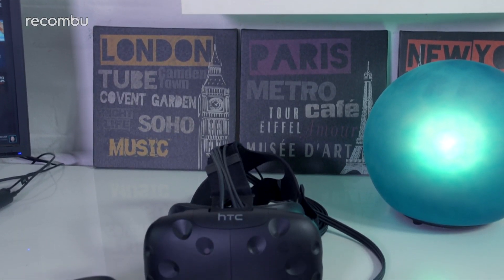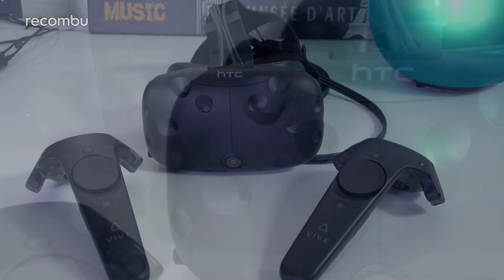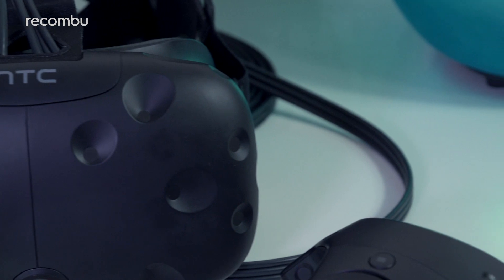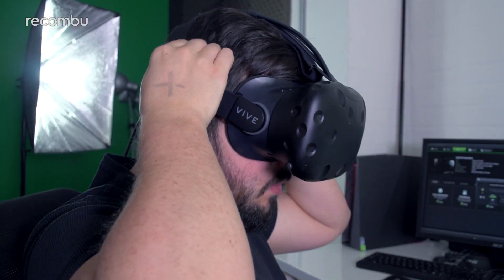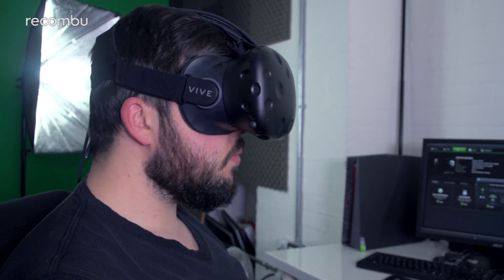Like the two developer versions before it, the finished product adopts the same bulbous, insect eye-like appearance, covered in tracking points and a centrally positioned camera so you can see the outside world. It boasts plenty of room for head and eye adjustment, but it's also the most front-heavy of the bunch compared to the likes of the Oculus Rift and PlayStation VR.